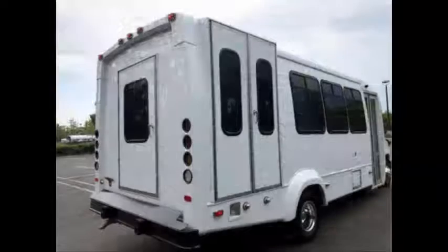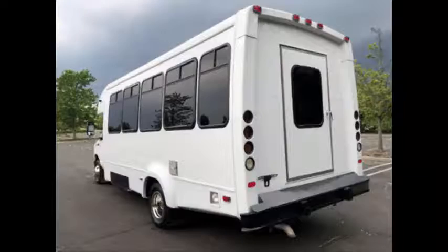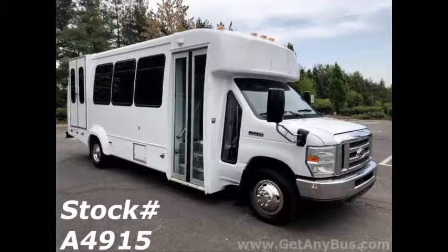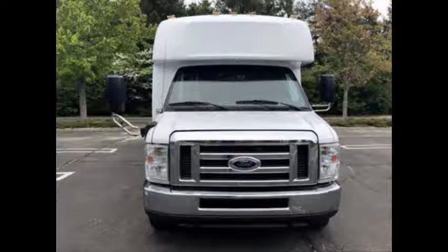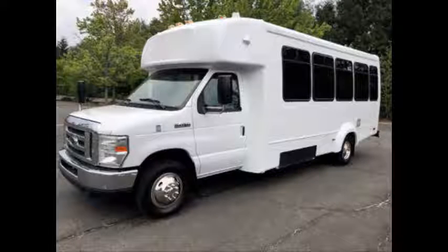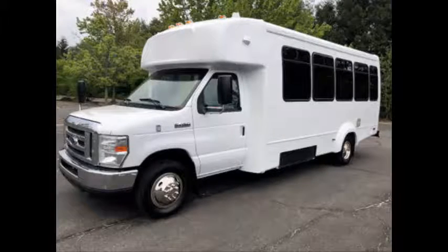Major Vehicle Exchange presents a 2013 Ford E450 Wheelchair Shuttle Bus for sale, stock number A4915. This is a clean title, one-owner vehicle as per its AutoCheck report. It can accommodate up to 16 passengers plus driver and up to two wheelchair positions.